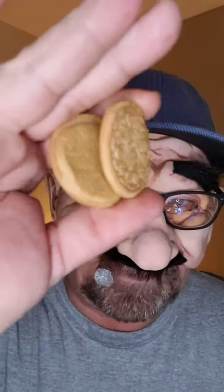Today we're trying Nabisco's Apple Cider Donut Oreos, Limited Edition. My daughter picked these up the other day and she thought, hey, he might like these — Bucky, you gotta give these a try.